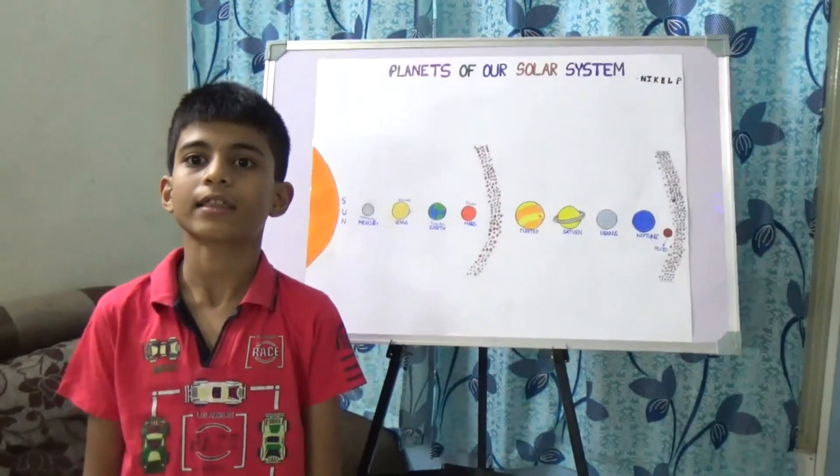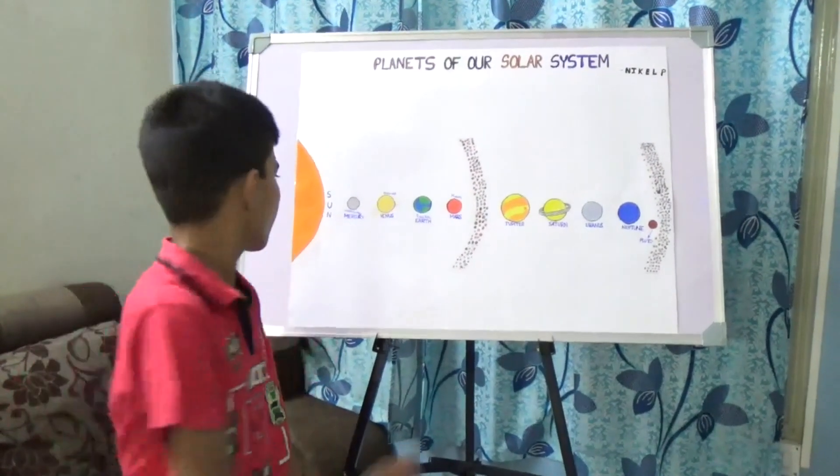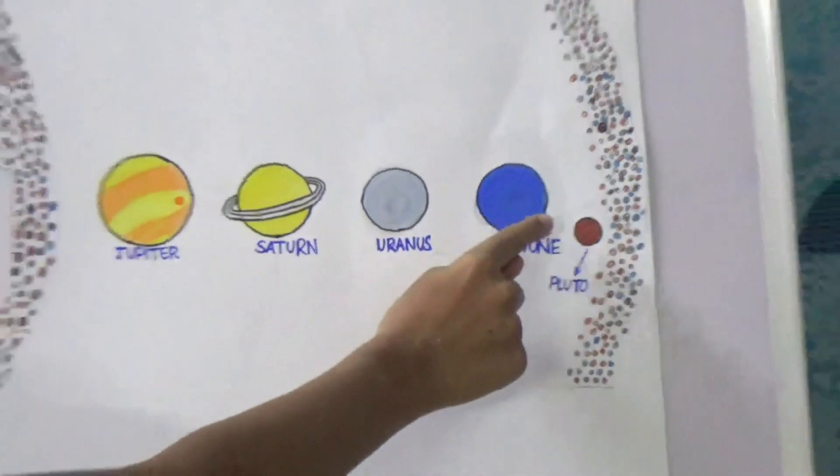Our solar system is the collection of eight planets and their moons. The planets are Mercury, Venus, Earth, Mars, Jupiter, Saturn, Uranus, Neptune and Pluto.